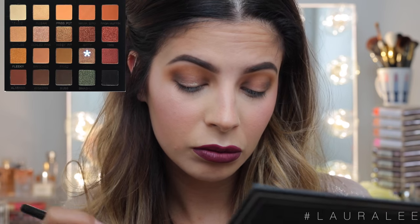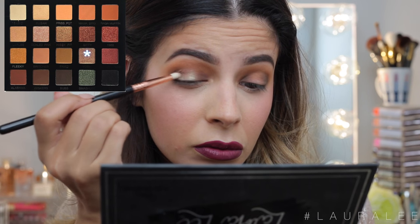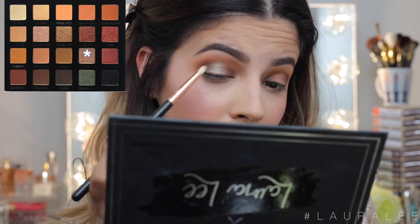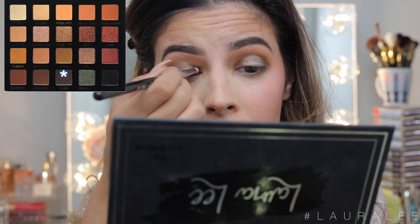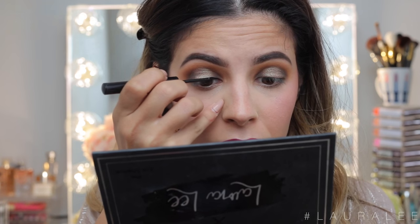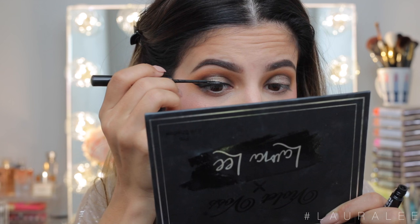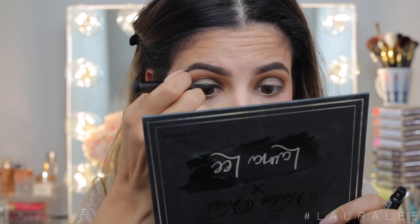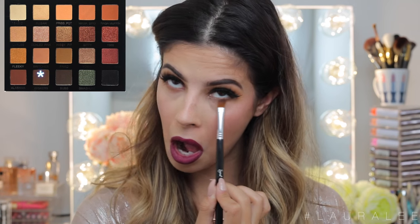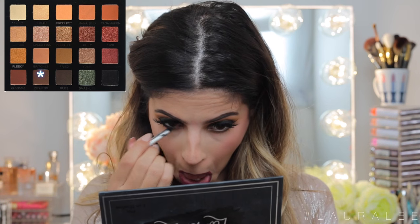Blending throughout the top of the crease, my favorite part is applying Yoshi with a pencil brush. Yoshi is a duochrome shade — it looks a little green, a little purple, a little gray. Whenever the light hits it in the center of the eyes it looks absolutely beautiful and makes the eyes pop and glow. Then I take a little bit of liquid liner and make a wing. I do have a full dedicated video on how I create my wing liner. Next I go back in with the bottom and smoke it out with Fried, then with Whiskers which is a warm espresso brown, and lastly add a little bit of liner.